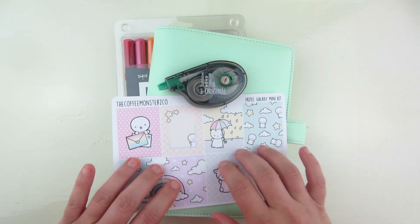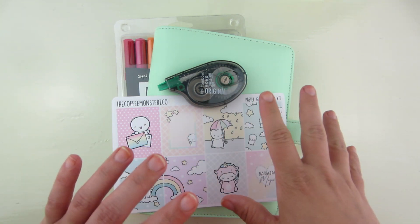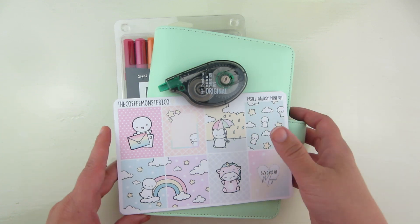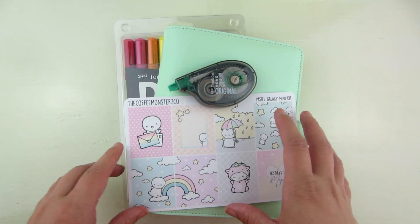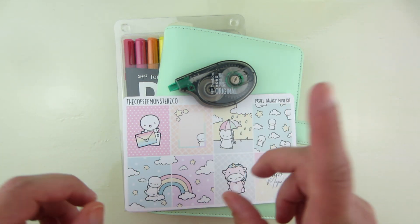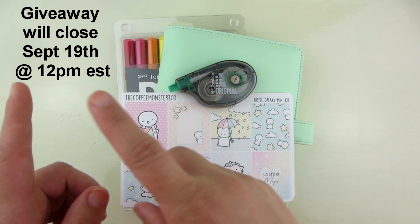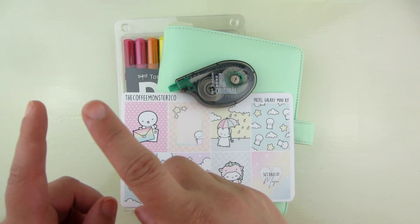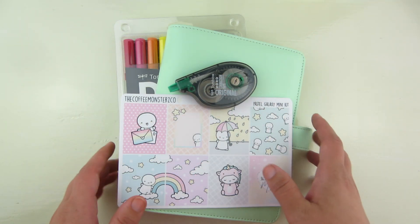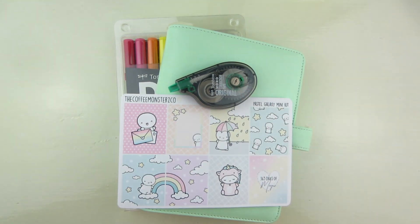If you would like to be in the running for this giveaway, in the comments below let me know what is your favorite type and size of planner and what you're currently using. Also make sure that you're subscribed to the channel. I will choose a winner one week from when this video uploads — somewhere on the screen I will put the date that the giveaway closes. I hope you guys are excited. I hope you continue to follow my channel for more content. Hope everybody has an awesome day. Bye.